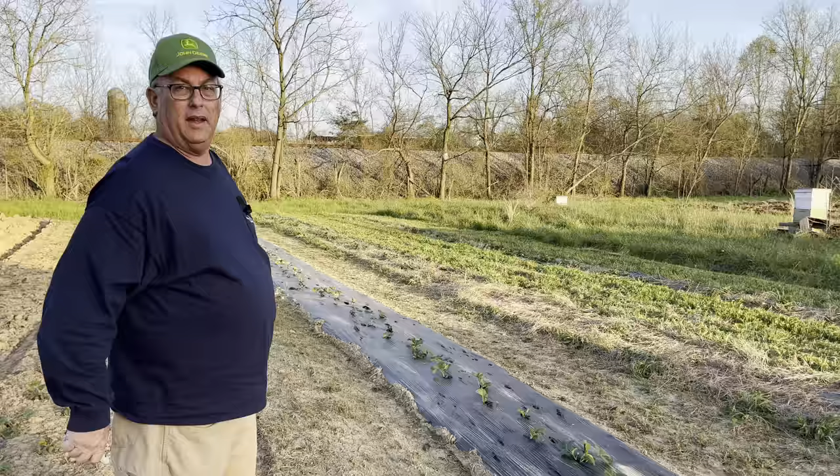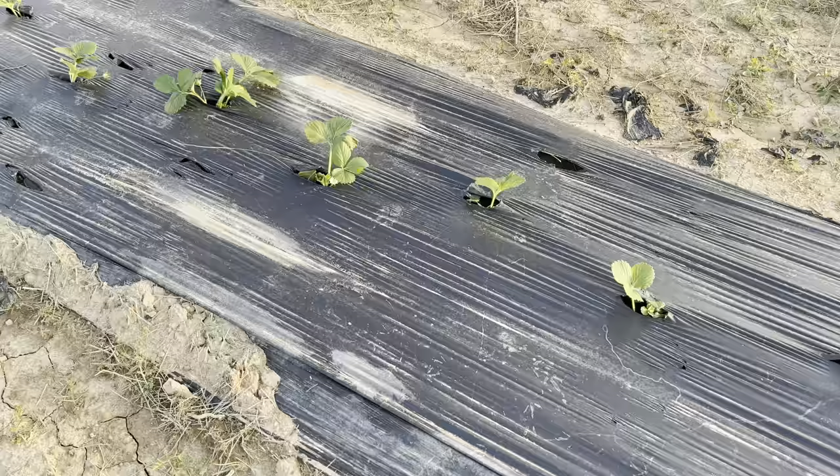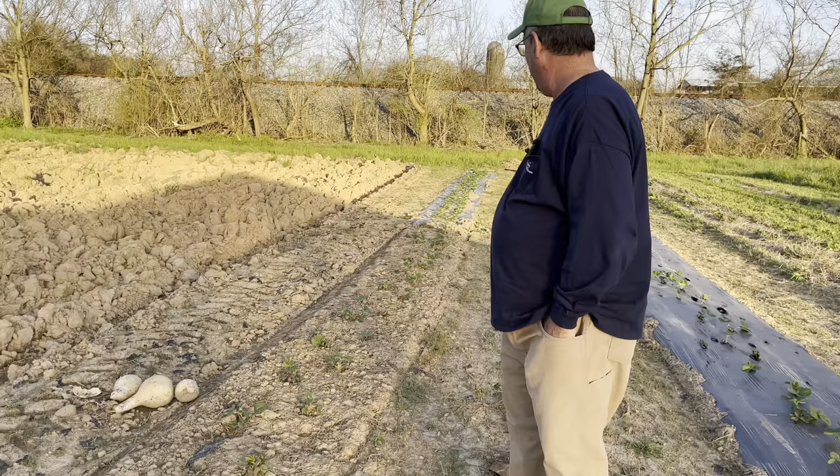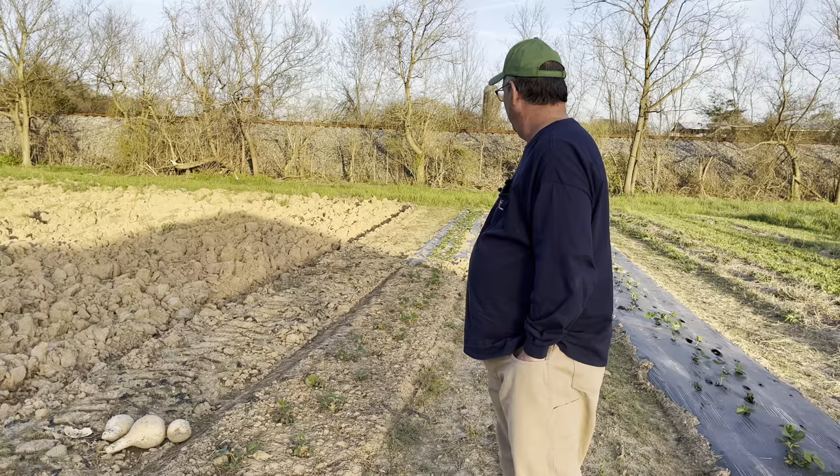Look at these — get a close-up of these. And this side over here, the storm we had blew part of this plastic up, so I'm going to get some straw and put it down on these. When they get a little bit bigger — these are all right right now, but man they look fantastic. We're going to have a lot of good strawberries, and we're probably going to just make jam out of this because we've got a recipe that is out of this world.